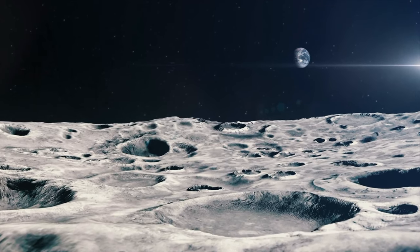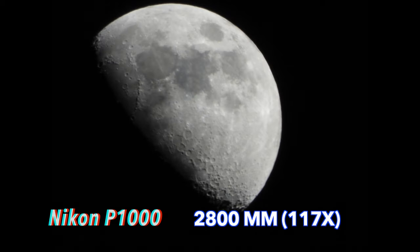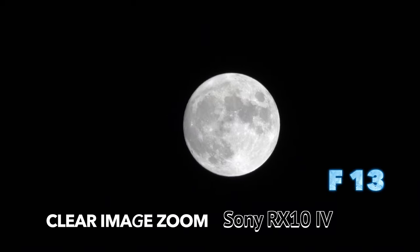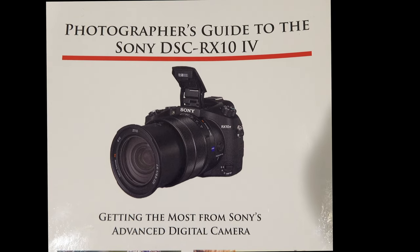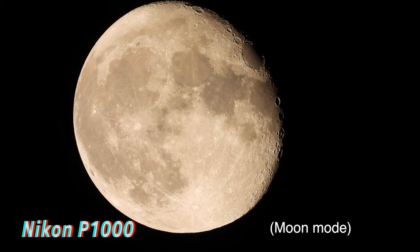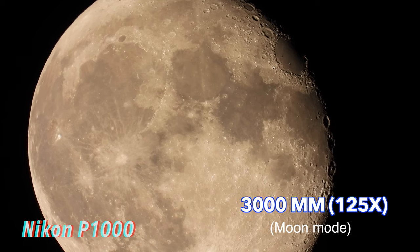Let's move from low light to astrophotography. Here is the moon at 600 millimeters on the Nikon compared to the Sony at 600. The Nikon can get a lot tighter, however, and you can see a real big difference — a lot more craters visible. Here's the RX10 in video mode — notice that when you change the aperture in astrophotography, it really sharpens up the image. Clear image zoom is engaged here as well to get even tighter. Here is the moon mode with the P1000, which sets up the camera's exposure properly to optimize video for the moon, and you can see how sharp and clear it looks. At 3,000 millimeters, you're so tight you actually have to move back to get the entire moon in frame.